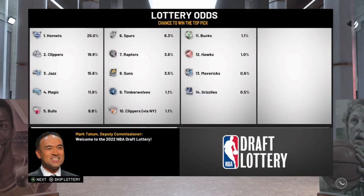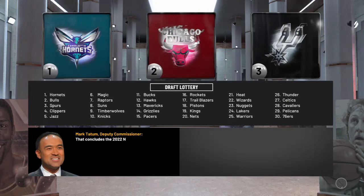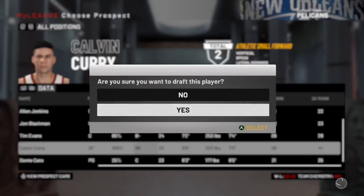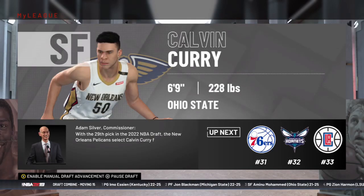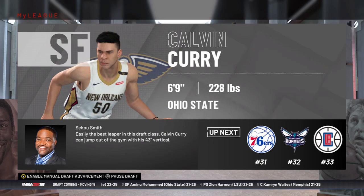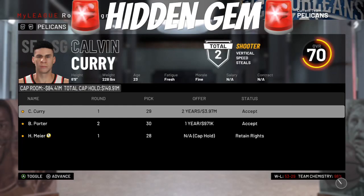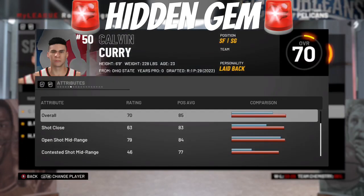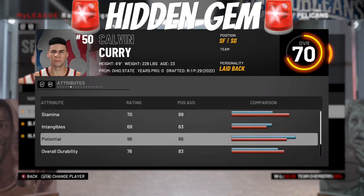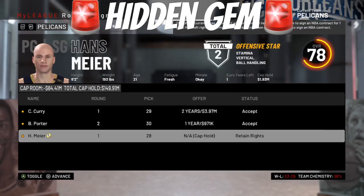So we're in the draft lottery and we're going to have the 29th pick in the draft. With the 29th pick, we're going to take Calvin Curry — just because he has the name Curry and we don't really have anyone scouted. So we're going to take a chance on a guy named Curry from Ohio State and see what happens. Checking out Calvin Curry's ratings and potential — 96 potential for Calvin Curry! What a steal at the 29th pick. Our first sleeper in the draft that we draft in this series.